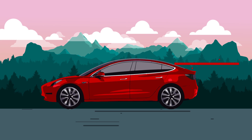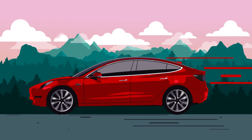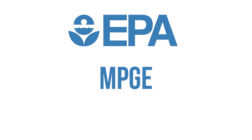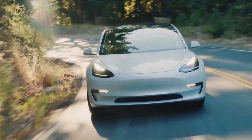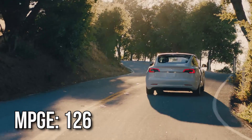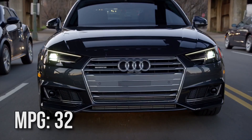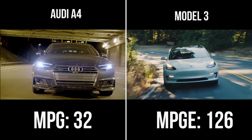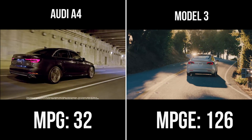With an electric car, it's a similar calculation, but the terms are new and a bit strange to us because we're not used to them yet. To help us compare apples to apples when looking at different cars, the EPA rates electric cars with MPGe, or miles per gallon equivalent, even though EVs like the Model 3 don't burn gasoline. The Model 3 has an MPGe of 126. Now that is helpful if we compare it to the Audi with an average MPG of 32, because we can see that the Model 3 gets almost 100 miles more per gallon equivalent, but it's not exactly helpful in figuring out our actual electricity costs in running the Model 3.